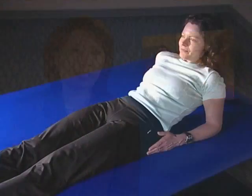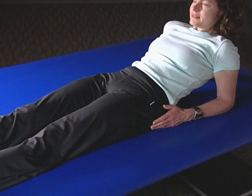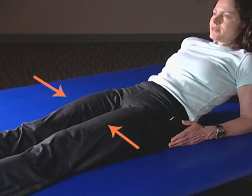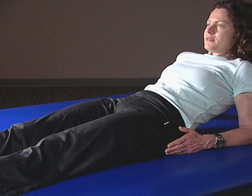You'll recover faster if you begin strengthening your leg muscles before your surgery with these special exercises. Quad sets: tighten your muscles on the thigh of your extended leg and count aloud to five. Repeat with your other thigh. Do this 10 times, twice a day.